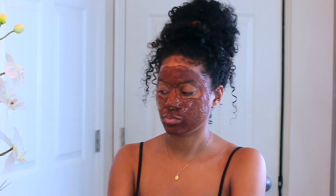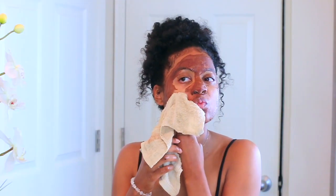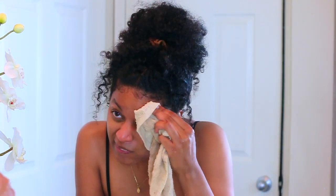I left the mask on my face for about 10 to 15 minutes and now I'm going to wash it off. It came off pretty smooth — I didn't have to fight to get it off. Clay normally is a little bit harder to remove.